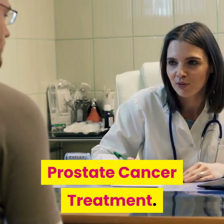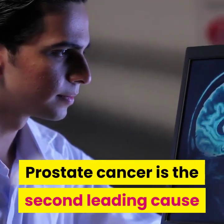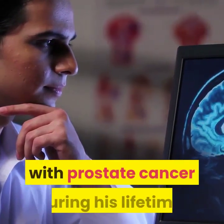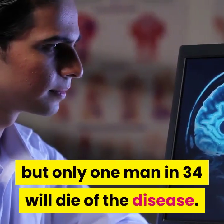Prostate Cancer Treatment. Cancer that grows in the prostate gland is called prostate cancer. Prostate cancer is the second leading cause of cancer deaths among men in the world. About one man in six will be diagnosed with prostate cancer during his lifetime, but only one man in 34 will die of the disease.